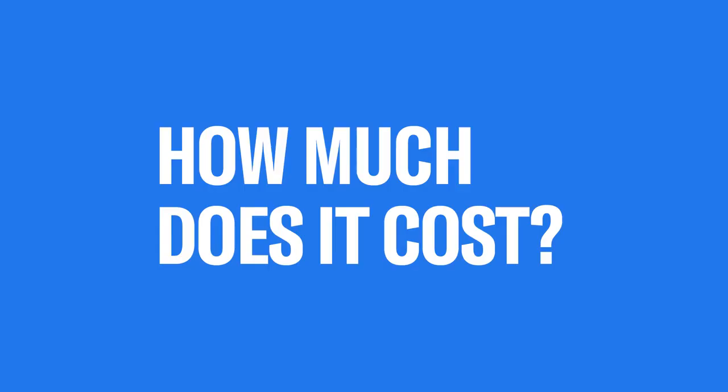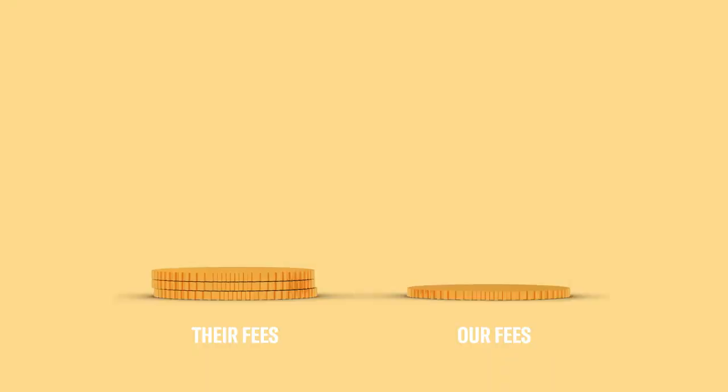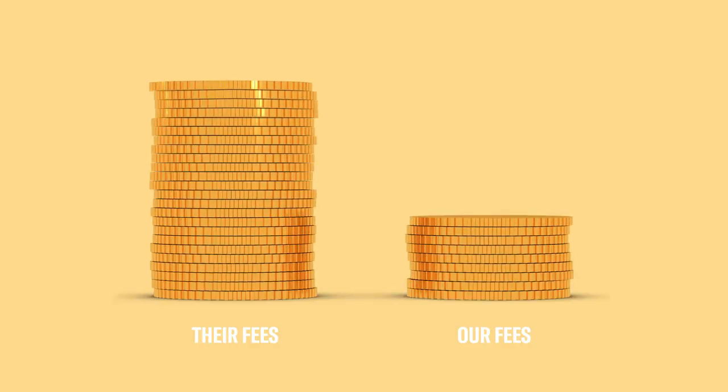How much does it cost? The annual fee of Betterment is 25 basis points. On an account with $100,000, that's like $20 per month, which is a fraction of the cost of what you would pay for traditional financial services. Plus, there's no hidden fees.